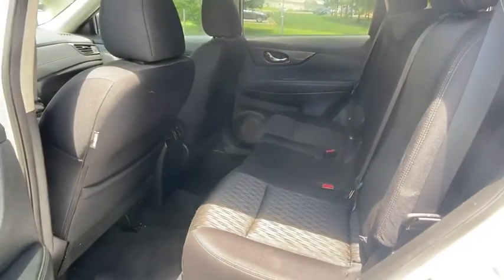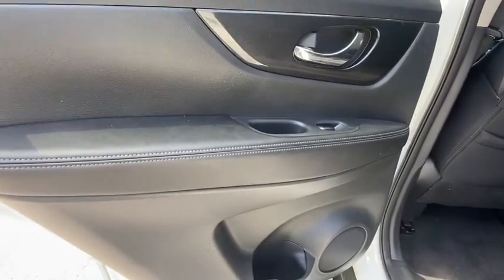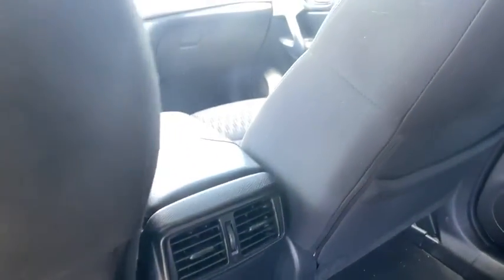Leather-wrapped steering wheel, Bluetooth, power steering, adjustable steering wheel, four-wheel disc brakes, keyless start, aluminum wheels, cruise control, rear defrost, climate control, AM-FM stereo radio.